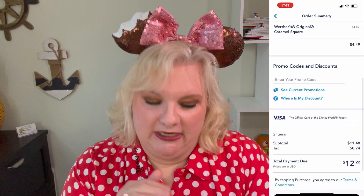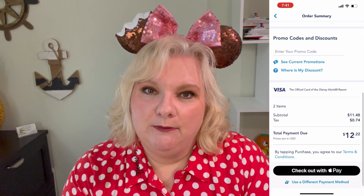You can even use it to mobile order quick service food and snacks on your phone. When you're on the app and you mobile order, when you get to the point of paying, you can enter this promotional card and use it just the same for mobile ordering. Now let's get into the details of this promotional card.